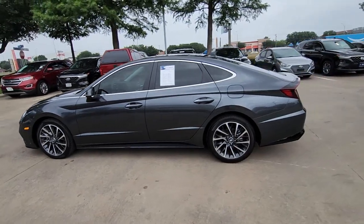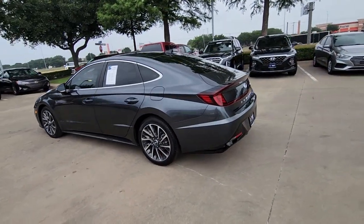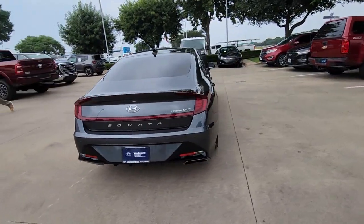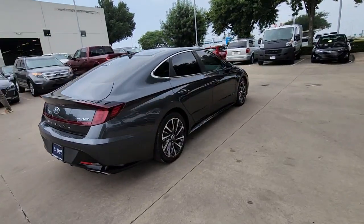This could be the car for you. The 2022 Hyundai Sonata. With less than 20,000 miles on the odometer, this vehicle provides excellent value.